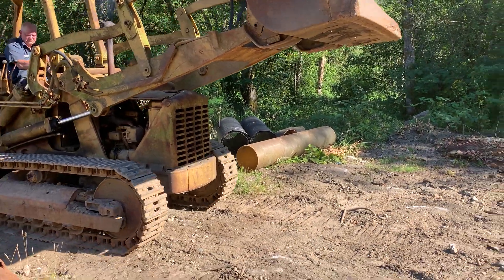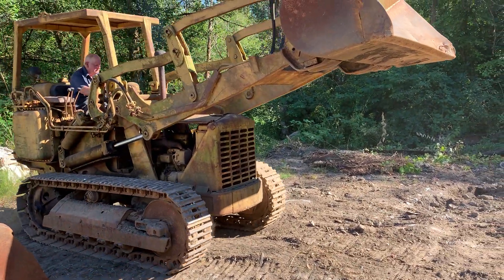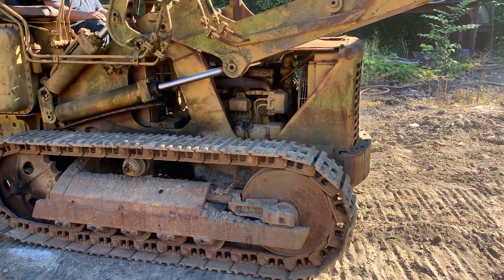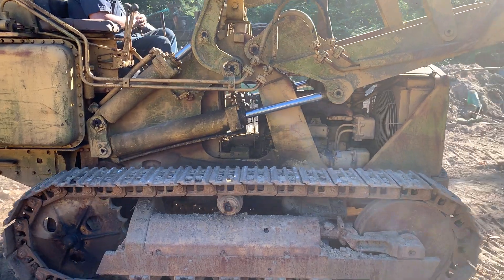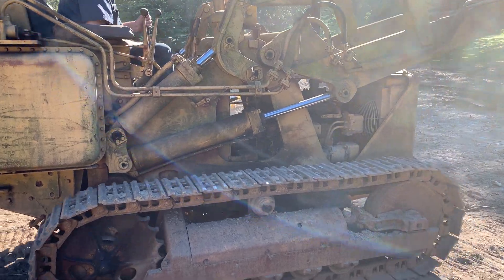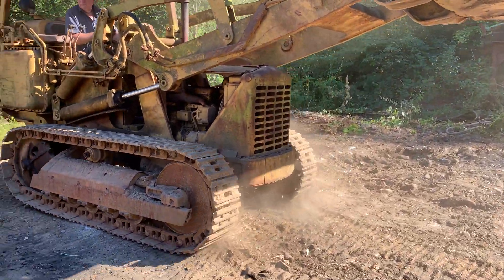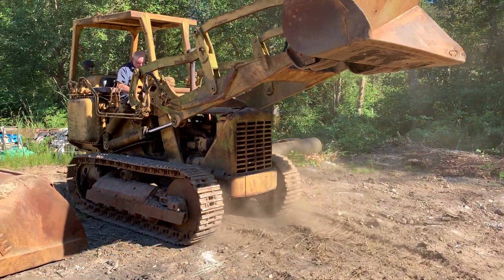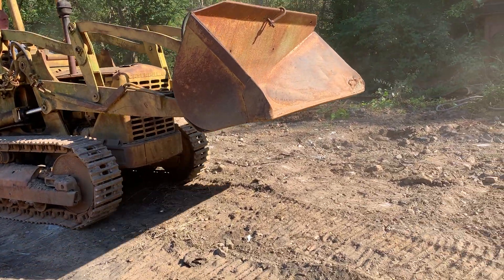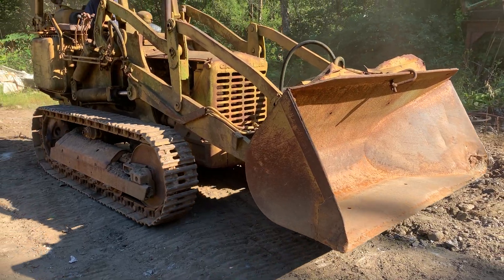We're getting the full demonstration. Looks like we're going to pick up and side dump a load of dirt. It looks like the bucket only turns one way.